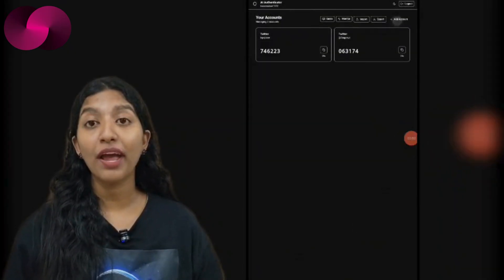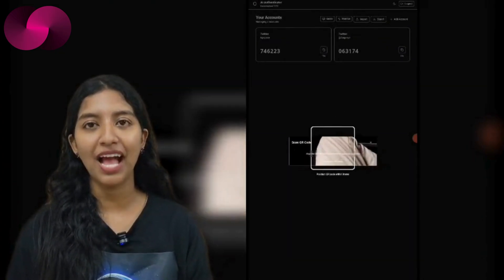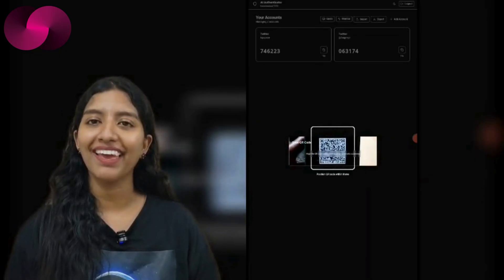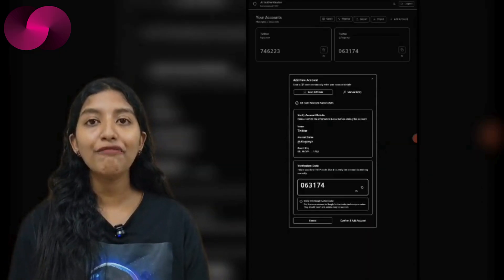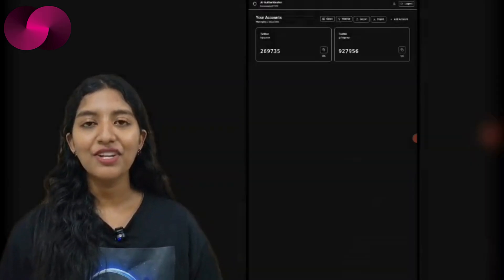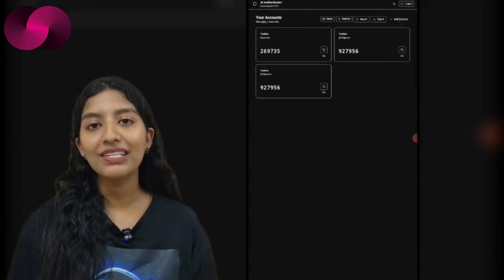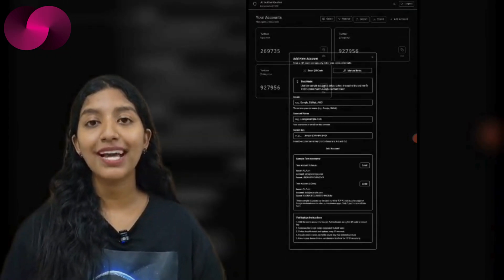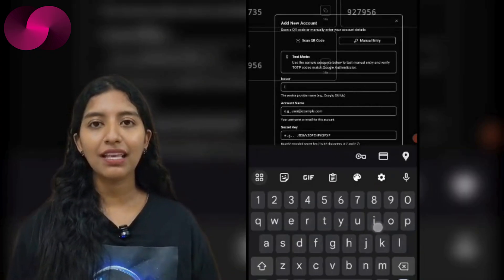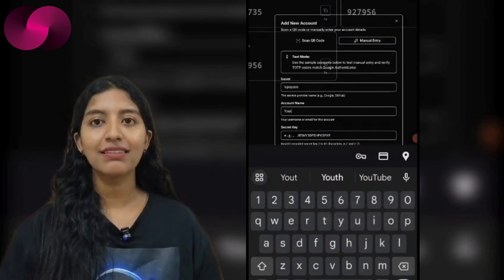A new decentralized two-factor authentication app has launched on the internet computer, developed by ICP Space using Caffeine AI. It's called AI Authenticator, and it tackles a familiar problem: how to keep accounts secure without being stuck to one device or service. Traditional 2FA apps store secrets locally — lose your phone and you lose access. AI Authenticator flips that logic by storing your TOTP secrets on-chain, encrypted and tied to your internet identity.